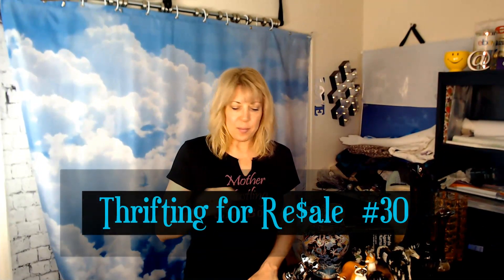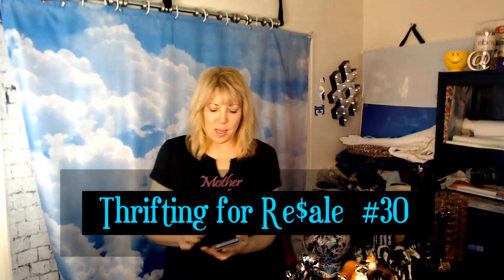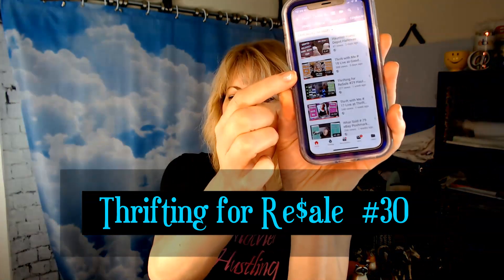Hi, it's Yvonne. This is Thrifting for Resale number 30, the follow-up to Thrift with Me number 18 — the one with the pumpkin spice color theme. I promised this on Thursday or Friday, but Screencast-O-Matic didn't sync the audio, so it was like a foreign overdubbed movie where my voice comes three seconds later. Then the weekend happened, so now we're going to try to get this done on Monday.